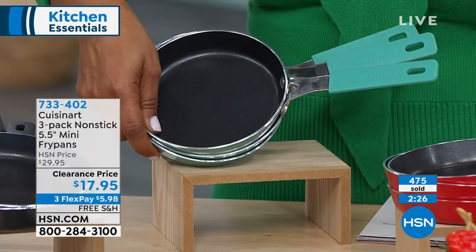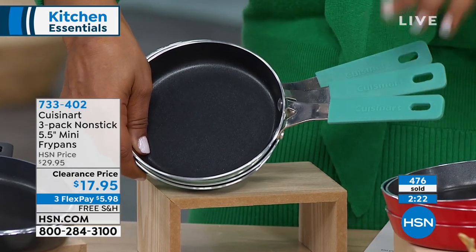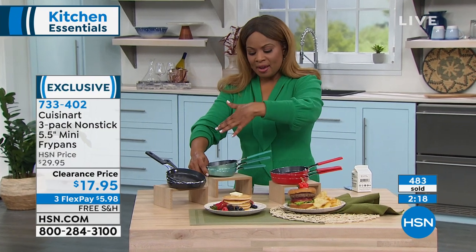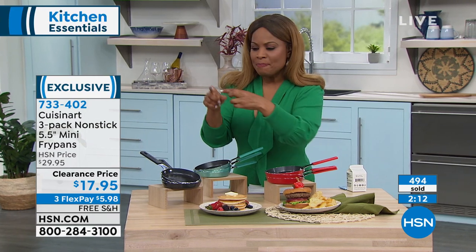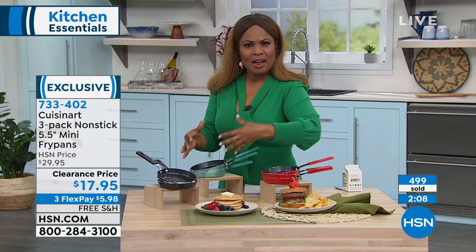If you picked up the Cuisinart knives that we just offered for $14.95 — oh my gosh, if you missed those knives, go to our website, you've got to find them. This would be so pretty to go back to that tie-dye one. You get the knives, you get these little pans, and you can go onto Pinterest or some of these wonderful websites and download a little recipe card and wrap it all together.